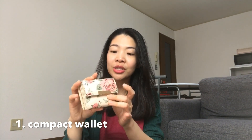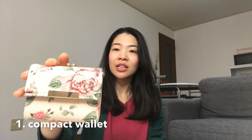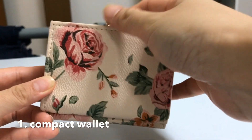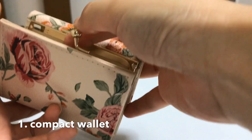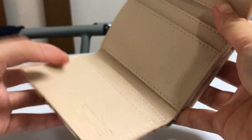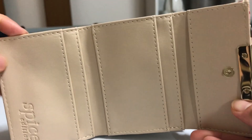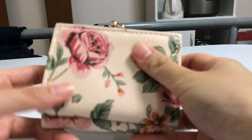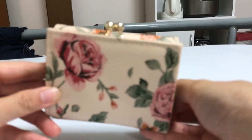It has a flower design and it's in a peach, blush pink color. I super love this because it has this coin pocket that makes it easy to find your coins when you open it. And then inside, it has 1, 2, 3, 4 card slots, and it has a pocket for paper bills on the side. It's just compact and so cute — I super love it.